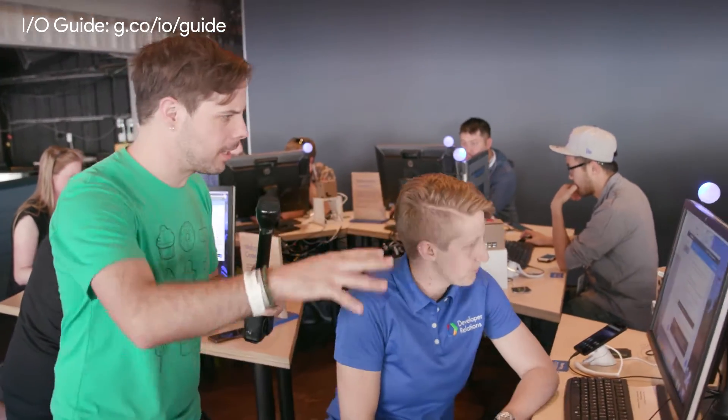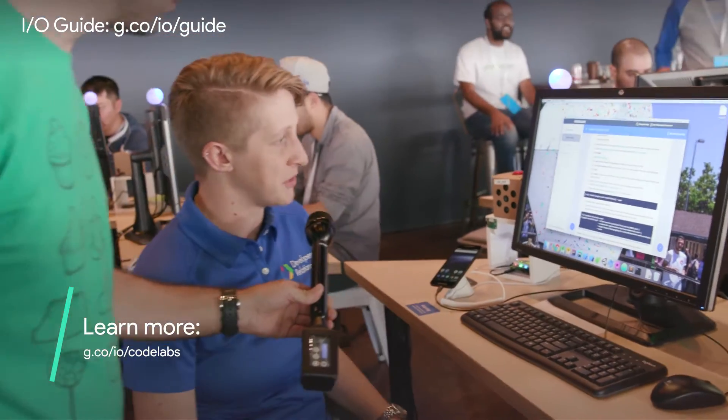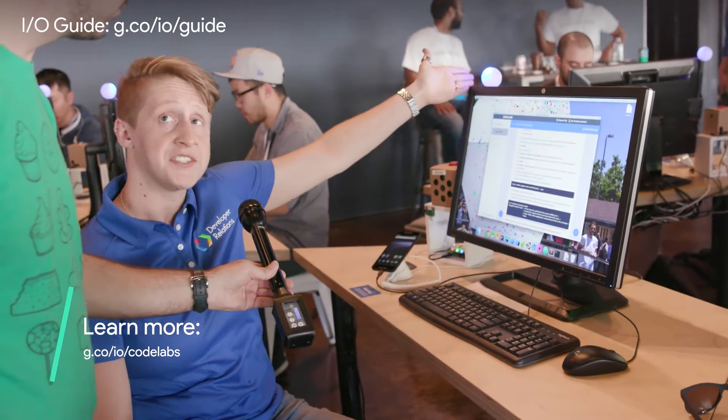So what's the setup like here? The setup here is a bunch of computers that are all preconfigured with the steps to do and learn pretty much whatever you want. You can tell what's going on by the status of these lights up here.